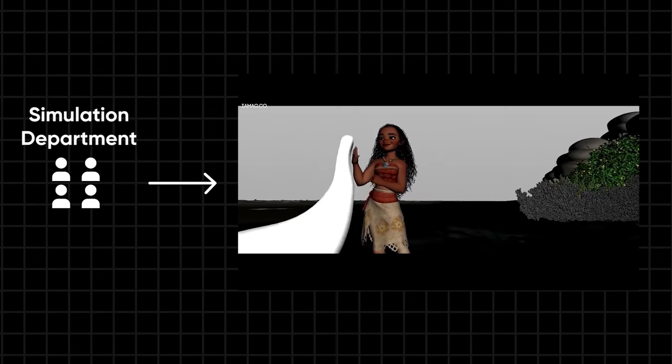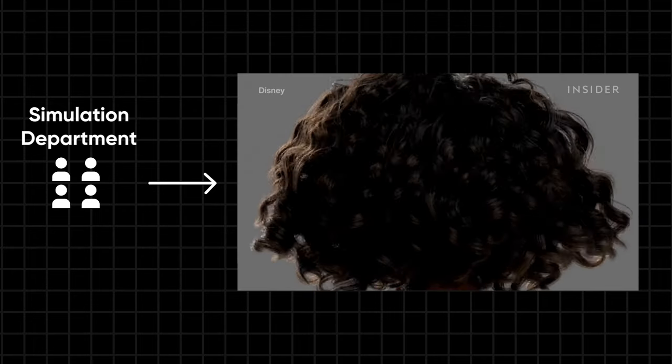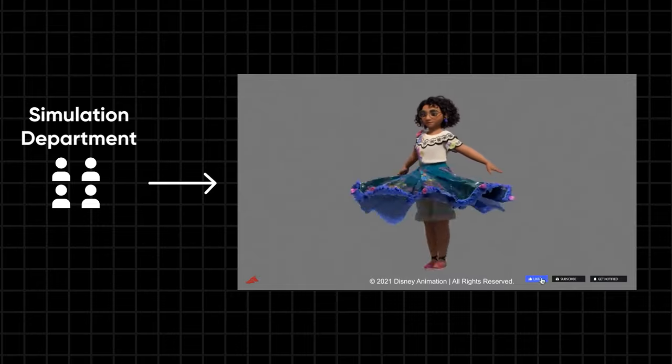Meanwhile, the simulation department handles elements that enhance the performance, such as secondary items, as well as intricate elements like water, hair, and cloth that are too complex to be animated manually.